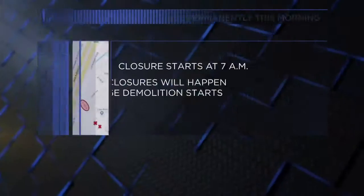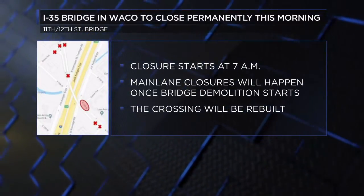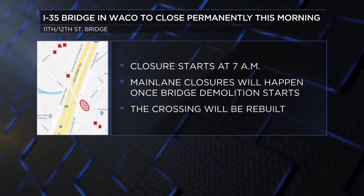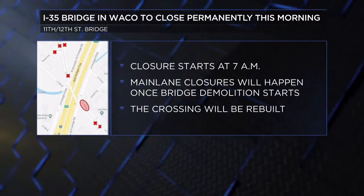Another closure happening on I-35 in Waco this morning: the 11th and 12th Street Bridge over I-35 will also be closing permanently. The closure starts at 7 this morning and will initially only affect cross traffic over the bridge. Main lane closures will be needed once bridge demolition starts. The crossing will be rebuilt with the interstate going over 11th and 12th Streets, with enhanced pedestrian and bicycle access underneath I-35.